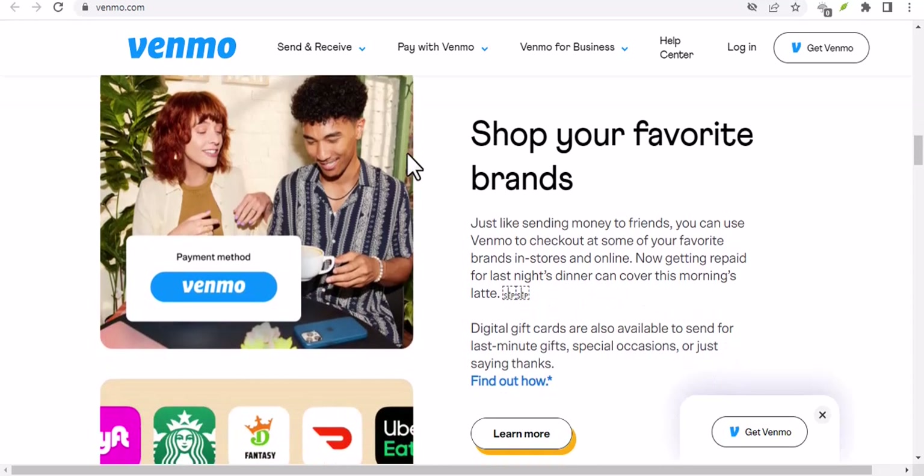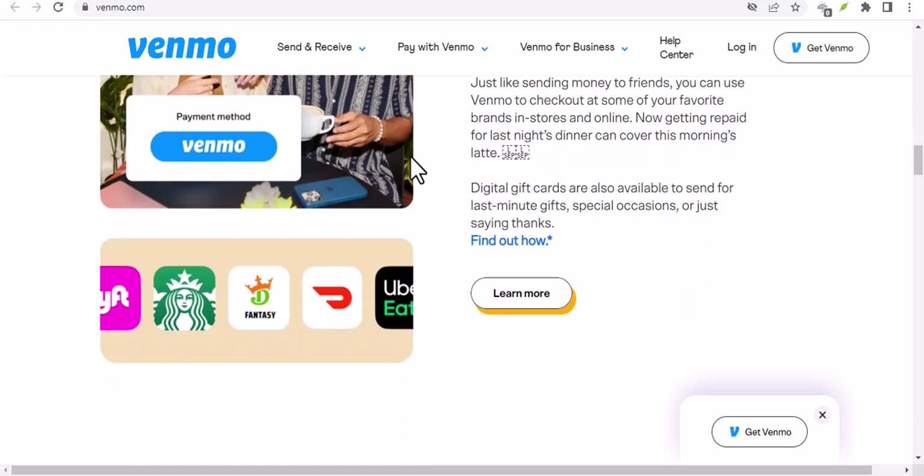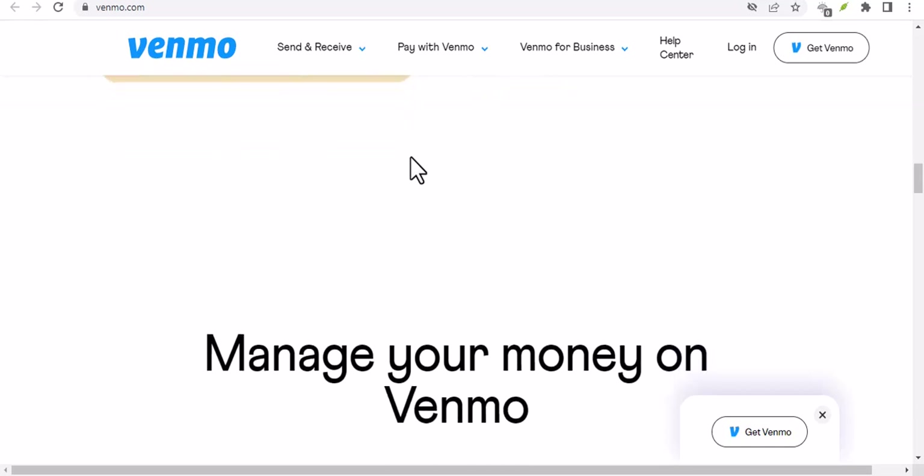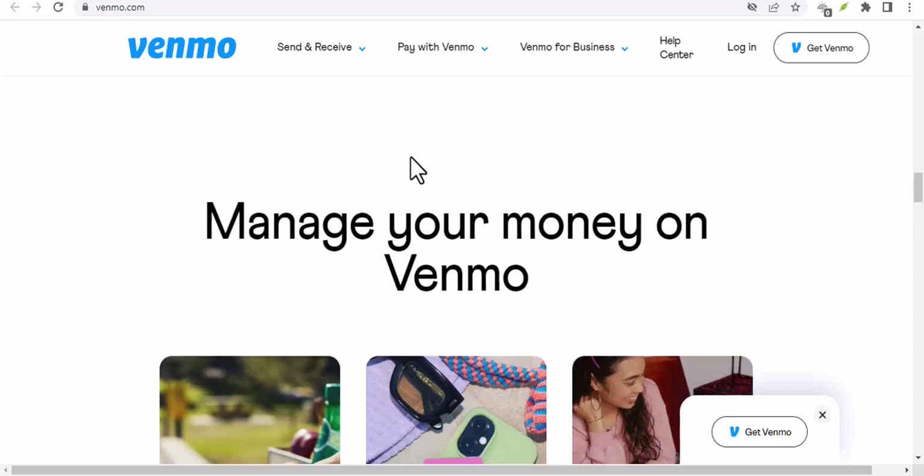Contact Venmo support by visiting Venmo's help center or contacting their customer support directly. Provide them with all the necessary details about the scam, including the scammer's username, transaction ID, and any evidence you have.